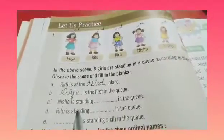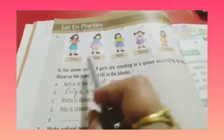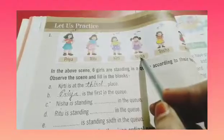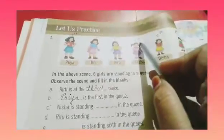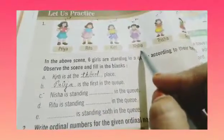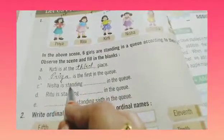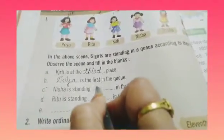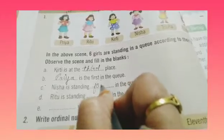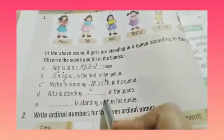Nisha is standing dash in the queue. Nisha queue me kis place pe khadi hai? Toh dekhiye — Priya, Ritu, Kirti, Nisha. Nisha ki place konsi hai? Fourth. First, second, third, fourth. Toh Nisha fourth place pe khadi hai. Nisha is standing fourth. F-O-U-R-T-H. Fourth in the queue.